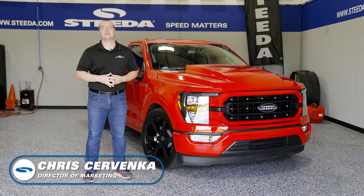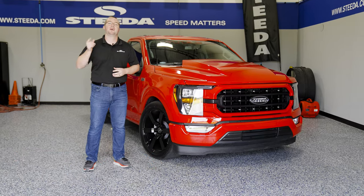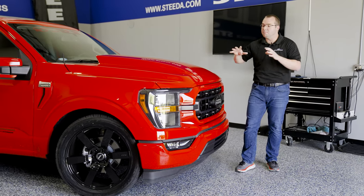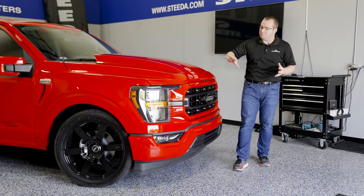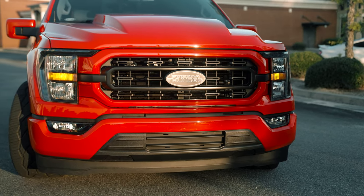Our latest creation, the Steeda Thunder Edition. This example is in race red and man does it look good. We're going to tell you all about it. Starting at the front of the truck, we have most notably the Cerveni's cowl hood. It really brings an aggressive appearance to the front end of the truck — you know exactly what's coming up in your rearview mirror. In addition to that, we did some paint matching with the front grille and the front bumper inserts. Race red all around.